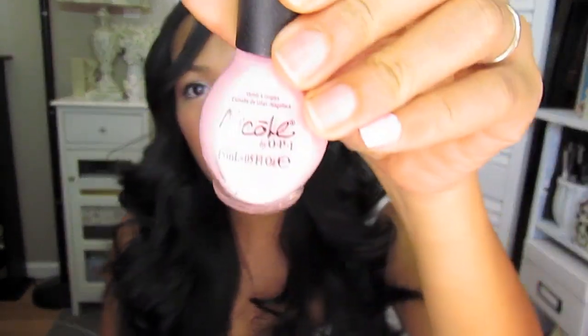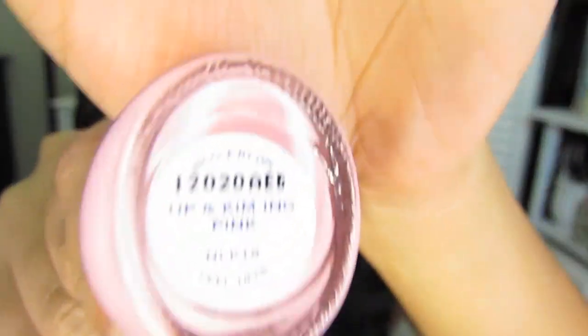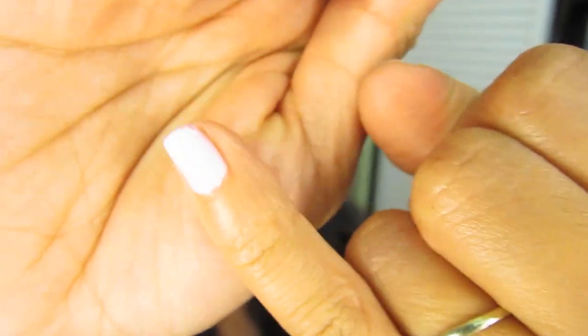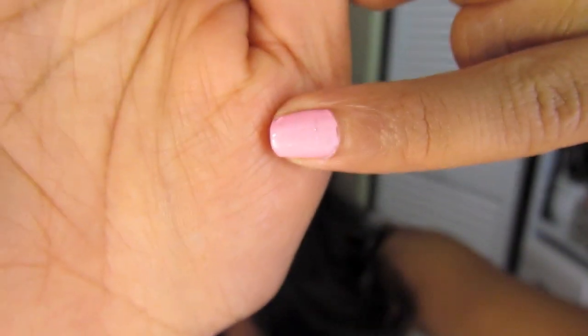For nail polish, I've been loving this Nicole by OPI. This is one of the Kardashian colors and it's called Up and Coming Pink. I have it swatched on my pinky right here. It's a very pretty baby pink color. It's just really nice, especially on the toes — it makes your toes look super tan looking. So that's pretty much it for the makeup products.